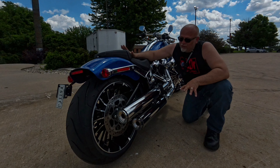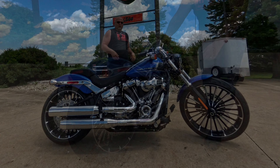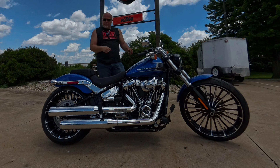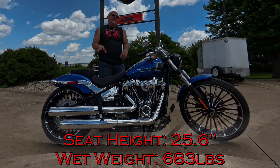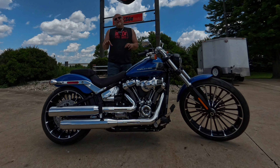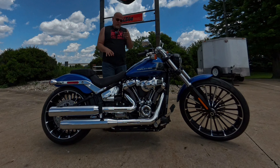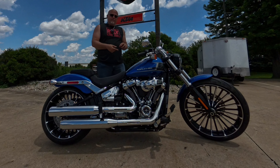It's a beautiful combination on this bike. For reference: I am five foot nine, 220 pounds, with a 30-inch inseam — but none of that matters much here because the seat height is only 25.6 inches, incredibly low. The wet weight is only claiming 683 pounds, which is incredibly light for a Harley — most are 700-plus.